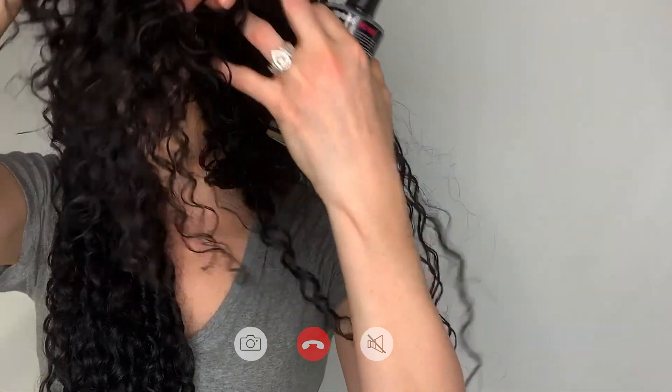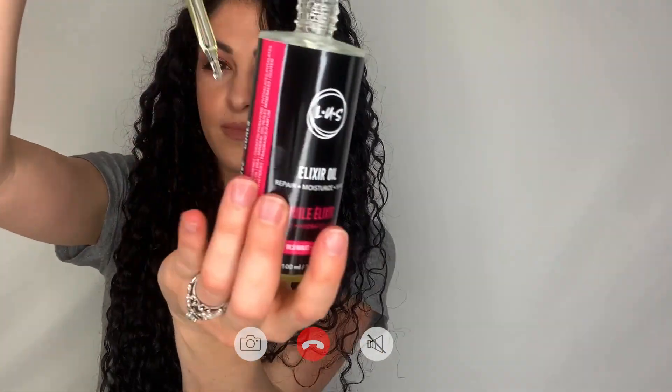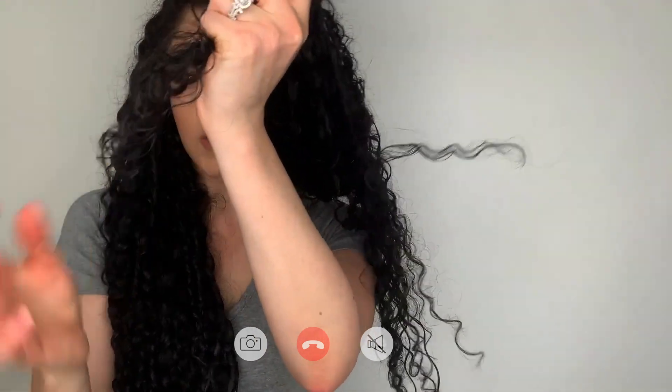You can also use the oil to separate your curls or to seal your ends. My hair gets really dry at the ends, so I'll add a little bit of the LESS elixir oil — just a couple of drops — rub my hands together, and grab just the ends to work it in a little bit. Of course, you always want to make sure you follow the curl pattern; you don't want to break up that curl pattern.